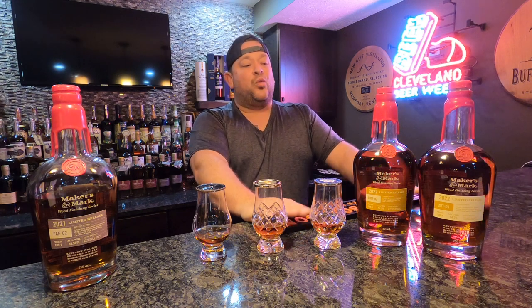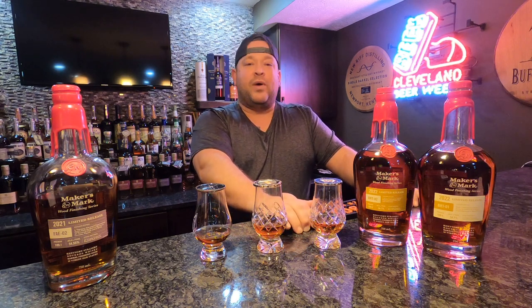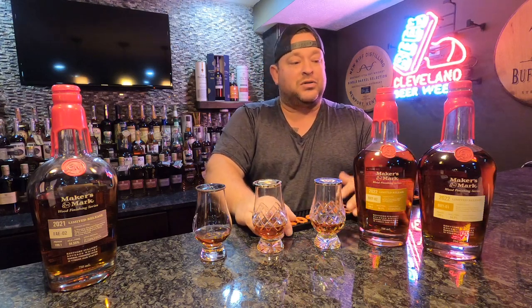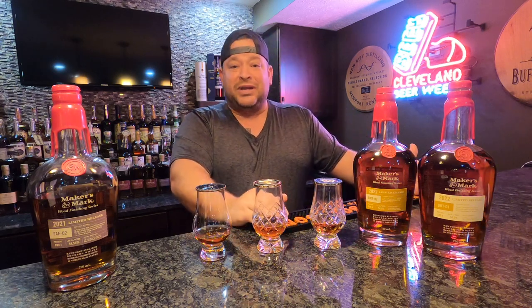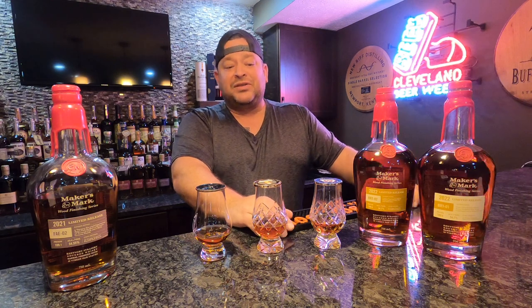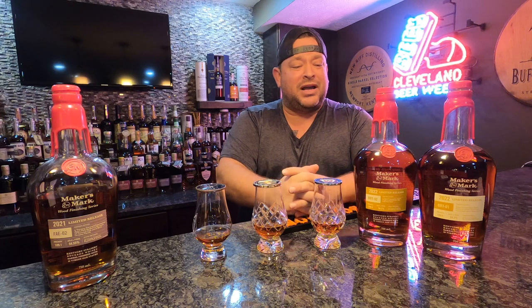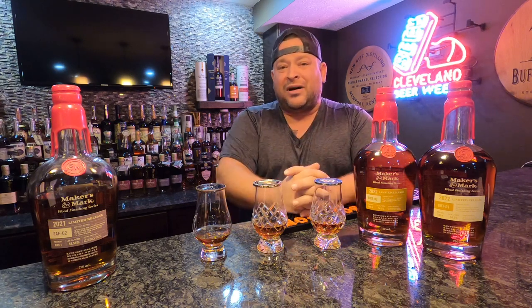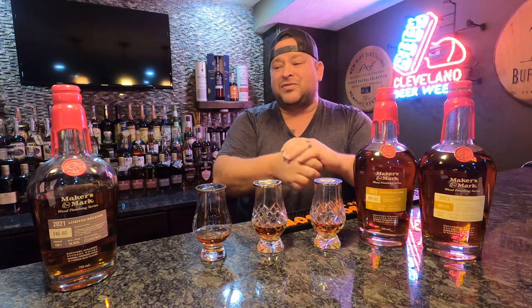I am really excited about these Maker's Wood Finishing Series. We did an episode a little ways back where we kind of went through all of them, starting with the RC6, their first release. I was glad to see Maker's finally get on the limited release train and start to release some of these unique profiles. The RC6 was absolutely fantastic. When it hit, I didn't see a lot of people grabbing it, because Maker's Mark is pretty much standard with their profile — pretty much stuck around with 46, cask strength, and the regular Makers for a while there, and they finally decided to jump on this train.